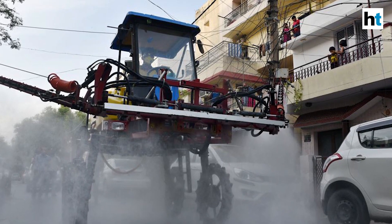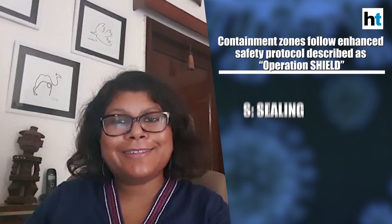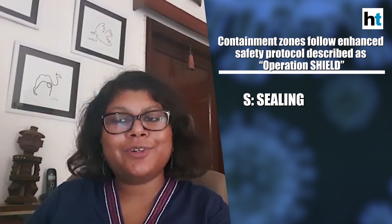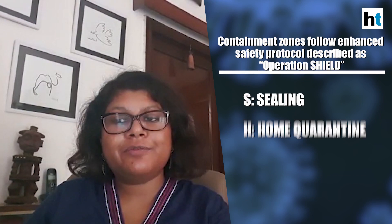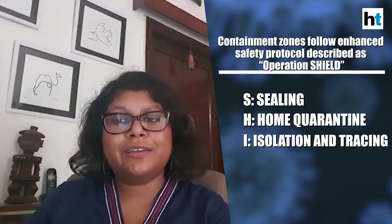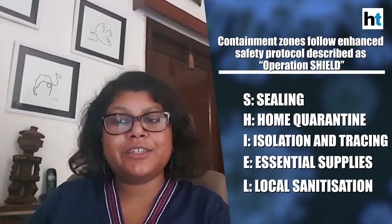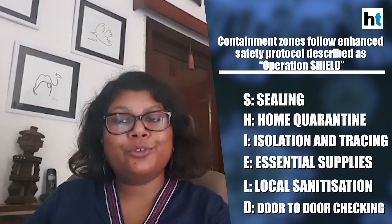These zones have to follow an enhanced safety protocol which Delhi Chief Minister Arvind Kejriwal has described as Operation Shield. The S in Operation Shield stands for sealing, H is for home quarantine, I is for isolation and tracing, E is for essential supplies, L is for local sanitization, and D is for door-to-door checking.